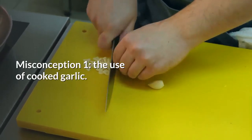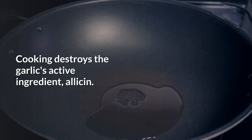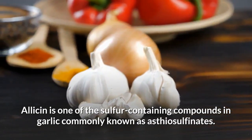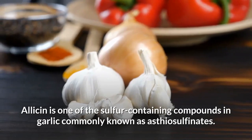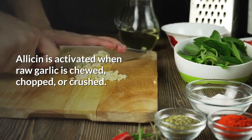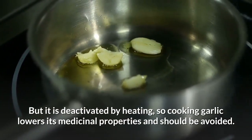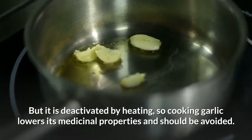Misconception number one: the use of cooked garlic. Cooking destroys the garlic's active ingredient, allicin. Allicin is one of the sulfur-containing compounds in garlic, commonly known as thiosulfinates. Allicin is activated when raw garlic is chewed, chopped, or crushed, but it is deactivated by heating, so cooking garlic lowers its medicinal properties and should be avoided.